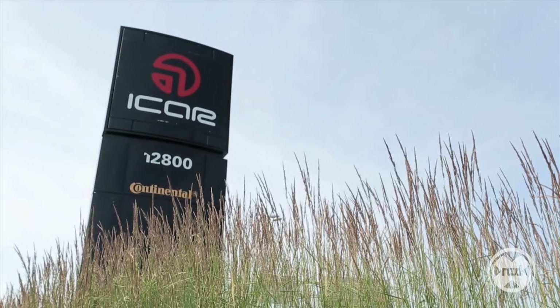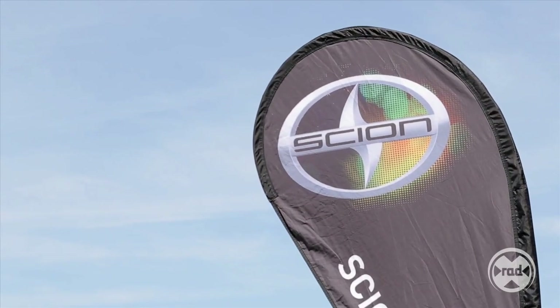Hi, I'm Pat Sear, Pro Drift Driver for Scion Racing and host of the Scion FRS Tuner Challenge. We're here at iCarCircuit, just outside of Montreal, for the Media Challenge.